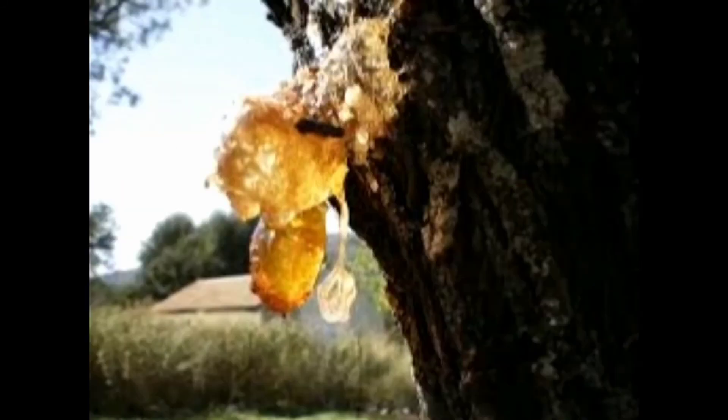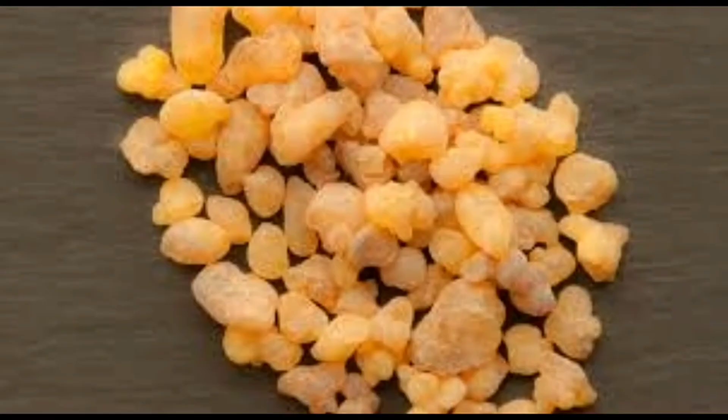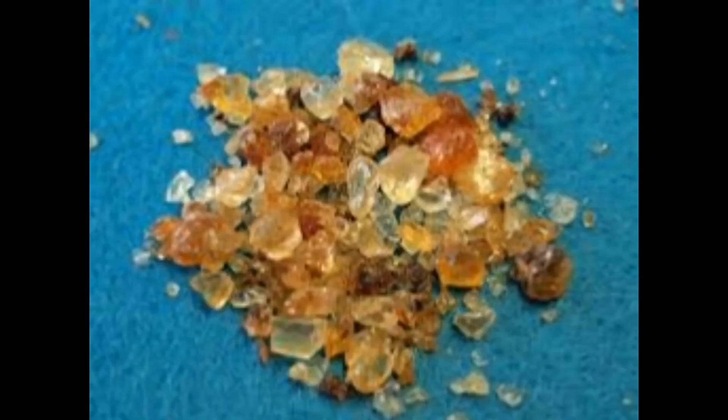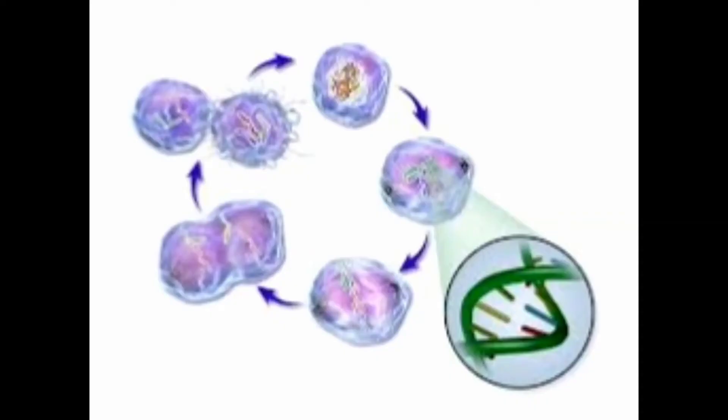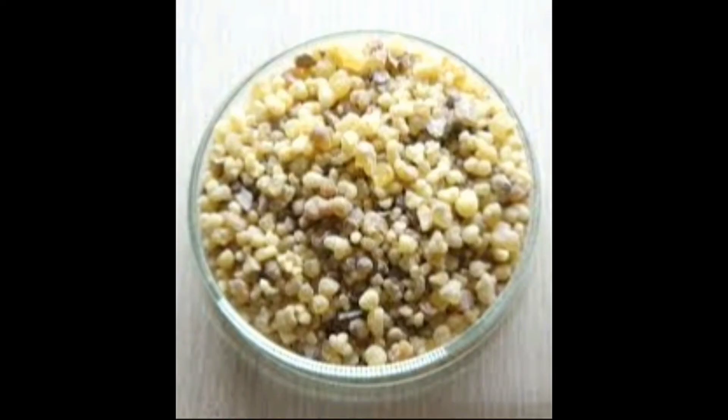Triphala gugulu is a natural antibiotic which kills harmful germs in our body. It improves the function of the intestine and cures constipation. One of the main reasons behind nutrition deficiency in many people is due to incomplete absorption of nutrients from food in the intestine during digestion. Triphala gugulu improves absorption power in the intestine during digestion, and thus it increases immunity.